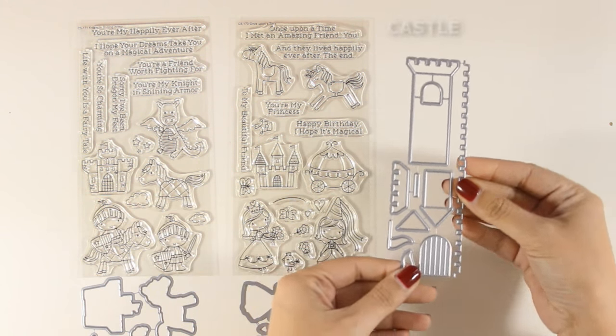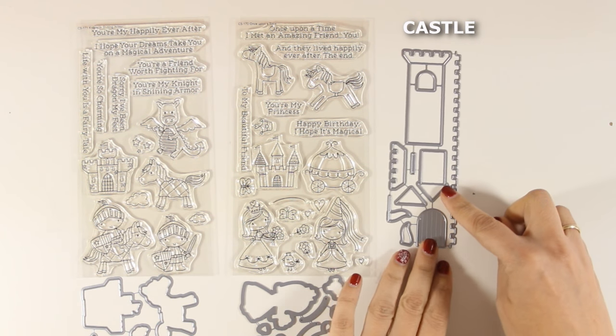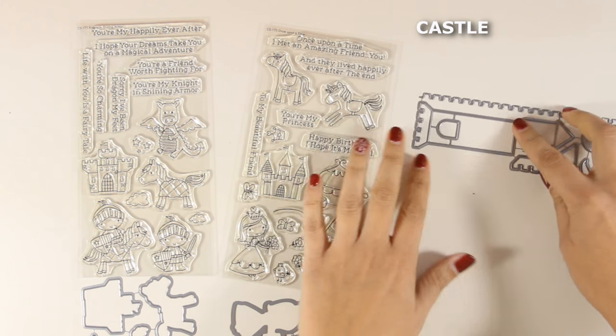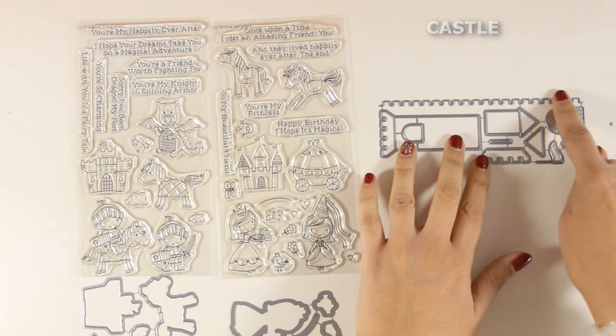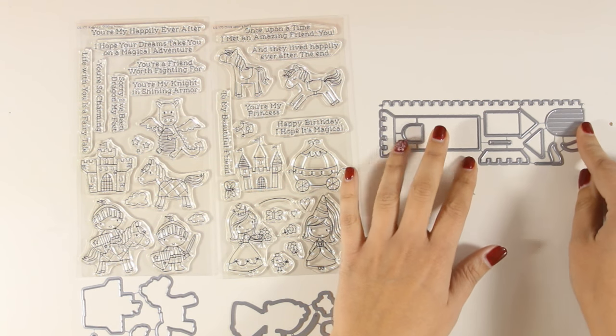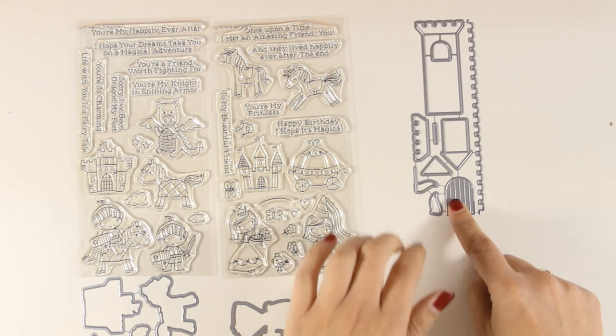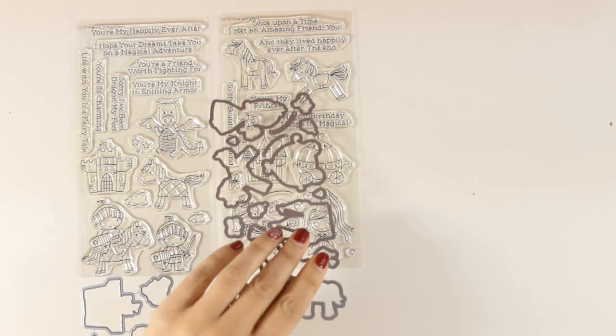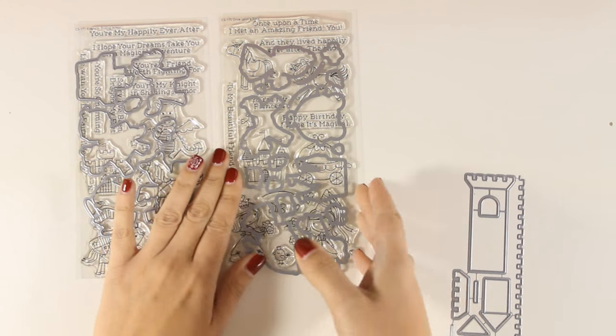And finally there is this die called Castle. As you can see, you can cut out those little towers and use this border die to cut out the wall for your castle and pretty much build your own. You can add the doors, the little flags, and I think this is a great collection to have in your stash because you can create beautiful designs for all those little girls and boys in your life.